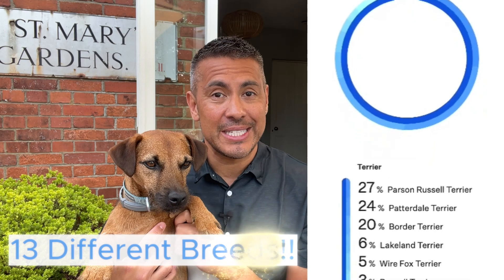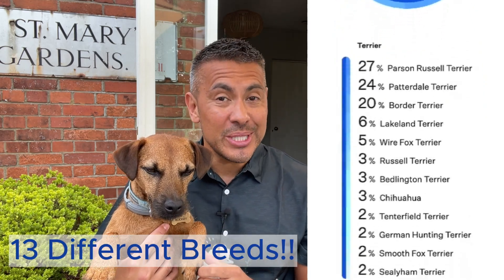Let me share a personal story to illustrate the value of this testing. When I first got Rodney I had a pretty good idea of his parentage, or so I thought. I was told his mother was a Jack Russell Patterdale cross and his father was a Lakeland Terrier mix, and I thought the DNA test would confirm this, but the results were even more fascinating than I expected. Rodney's test revealed 13 different breeds in his ancestry including 12 different types of Terriers.